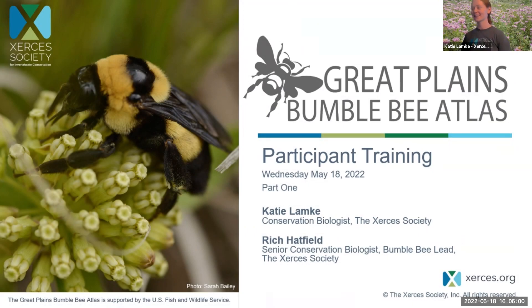Welcome. Thank you for joining us tonight. This is going to be a two-part training. We have tonight to talk about bumblebee ecology and some of the threats they're facing, and then tomorrow night will be the second part where we really dive into how the project works, how you conduct surveys, and everything.